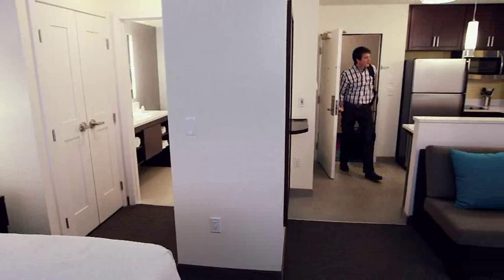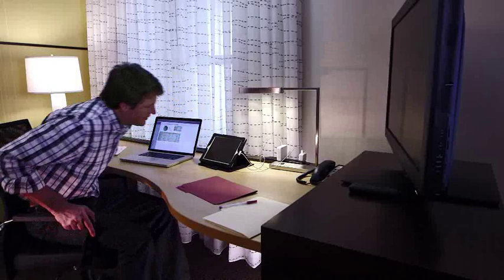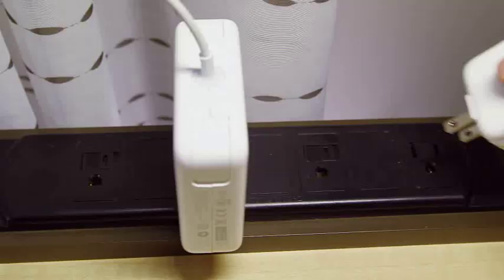Our living and working areas are now bigger and more separated, with the entire suite facing the window. Massive desk space with plenty of outlets helps keep you organized.